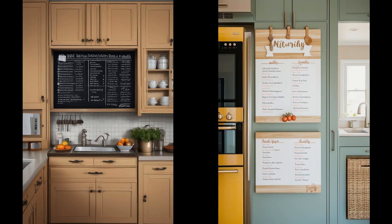Incorporating chalkboard cabinet doors into your kitchen adds a whimsical touch that's both functional and stylish. It transforms your kitchen into a dynamic space where the menu of the day or a sweet morning note awaits. This playful feature encourages creativity and communication, turning meal prep into an interactive experience. Whether it's jotting down a grocery list, a quick reminder, or letting the kids' imaginations run wild with doodles, these doors blend utility with a personal touch, making your kitchen uniquely yours.